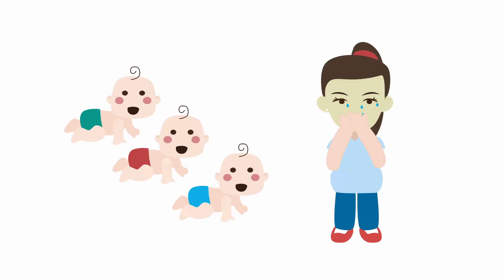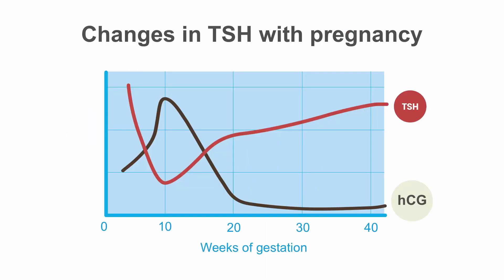It is most commonly seen in conditions with high HCG levels, such as multiple gestations or hyperemesis gravidarum, or severe morning sickness. The HCG levels peak around week 10 of pregnancy and then decrease for the duration of pregnancy. As the HCG levels come down, the TSH levels return to normal and remain normal for the rest of pregnancy.